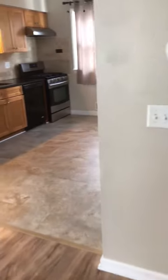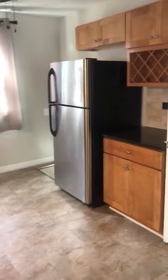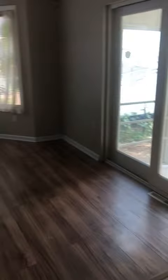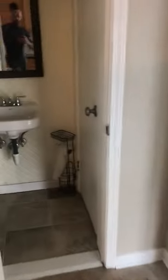We have first floor washer and dryer hookups right before entry into our kitchen. There's some dining room space next to it, and off of here we have our half bath.